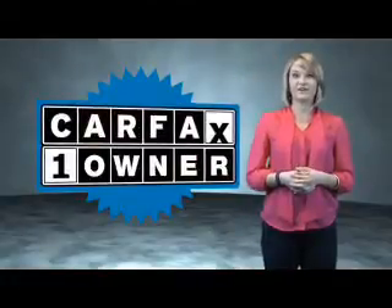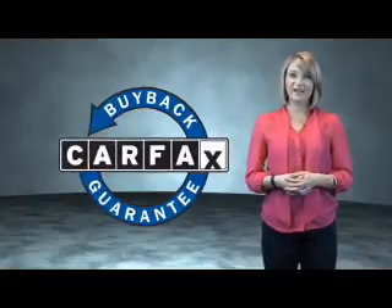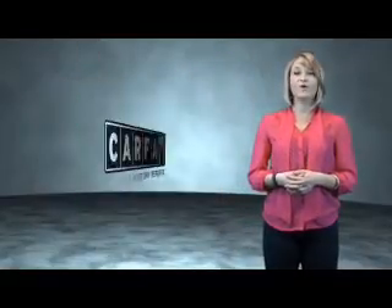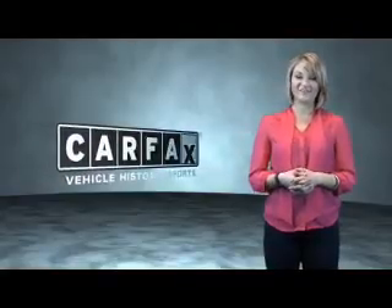This is a CARFAX One Owner Vehicle, which qualifies for the CARFAX Buy Back Guarantee. Be sure to find a complimentary copy of the CARFAX Vehicle History Report online or contact the dealership. Just say, show me the CARFAX.